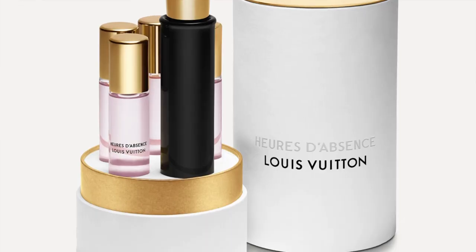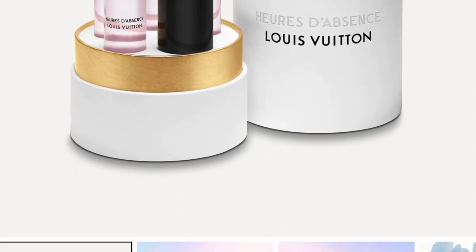I had my eye on this perfume for a while but I just couldn't seem to pull the trigger at the time, so it's only lately that I decided to buy it — and I still had to buy it online. This is called... I'll just call it HDA from Louis Vuitton. So let's open it up!